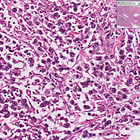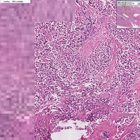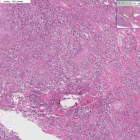Dysgerminomas of the ovary are like seminomas of the testis — they're all malignant. I started this case out by zooming in at really high power, because when I zoom out it pretty much looks the same all over. In some areas you could see more fibrous tissue; in some areas you might see a few more germ cells than normal; in some areas you might see a few more lymphocytes than normal.